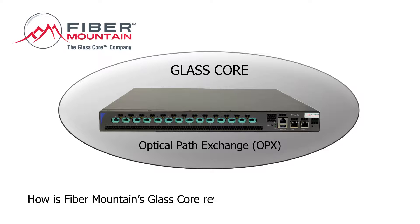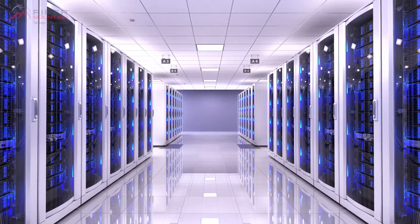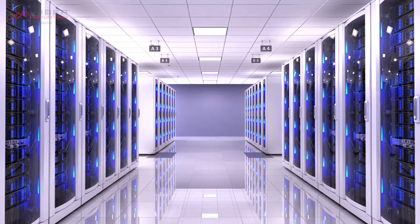How is FibreMountain's GlassCore revolutionising network infrastructure? To understand the benefits of GlassCore technology, let's first look at industry's current network infrastructure and where some problem areas lie.